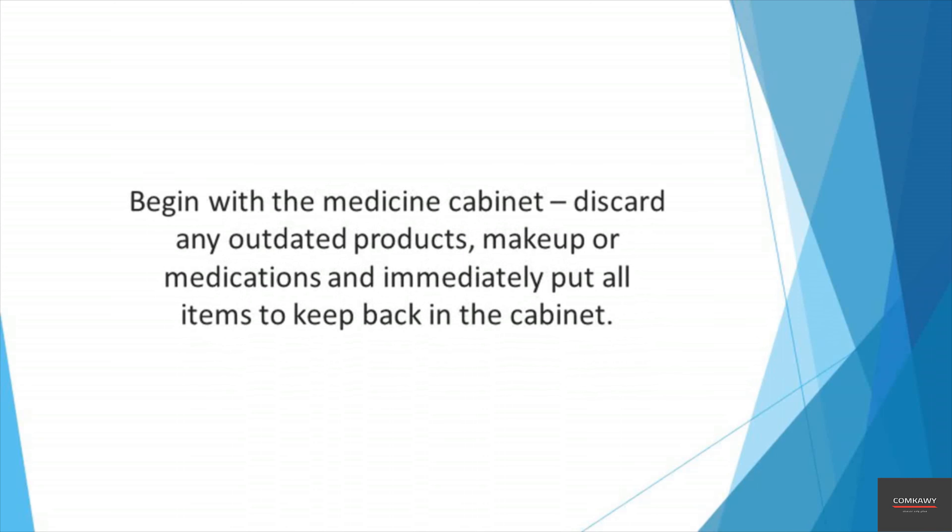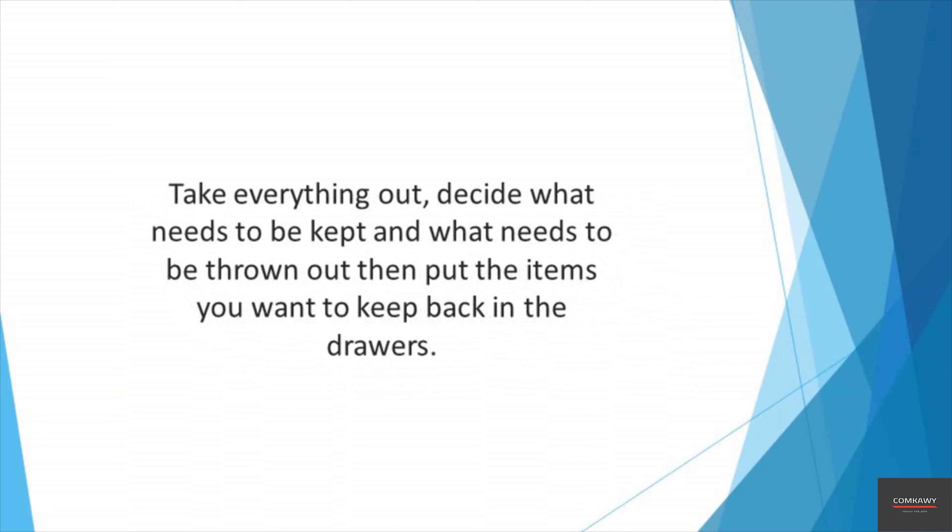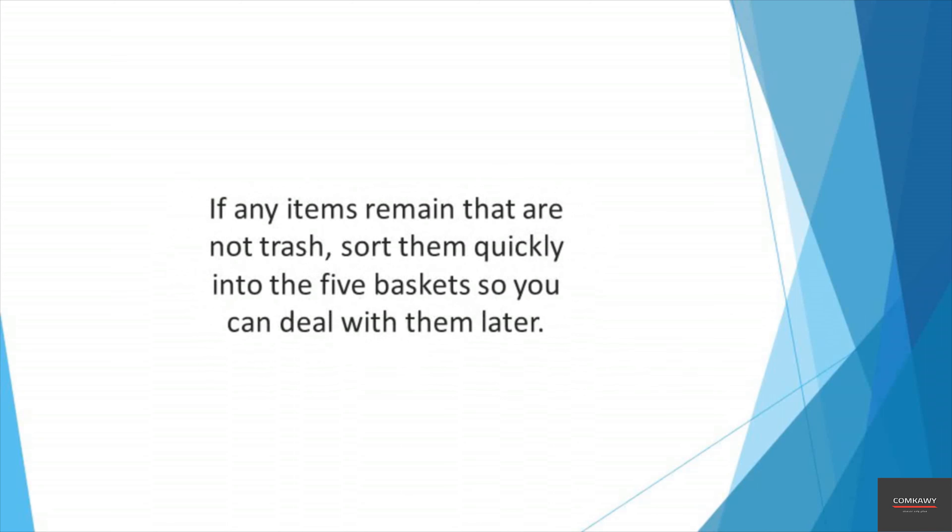Mend or fix: this container should be used for any items that need repairing, cleaning, or mending. Trash: if the item is no longer needed by any household member and it would be no good to donate or recycle, throw it in this bin to put into the household trash. Donate: if you don't want an item anymore but a charity or another person may want it, you can put it in this basket.